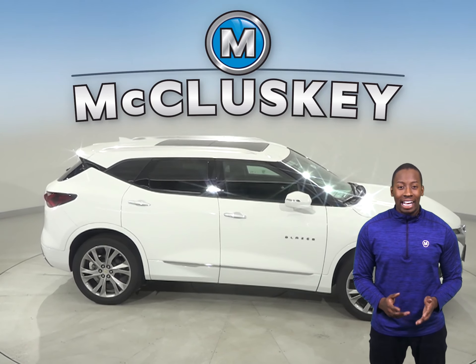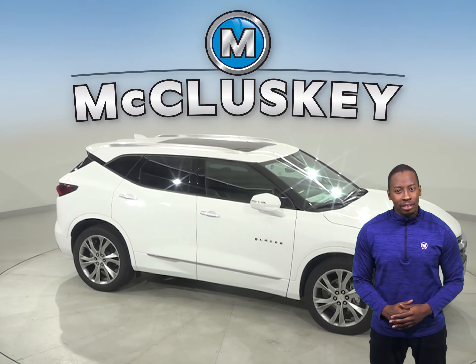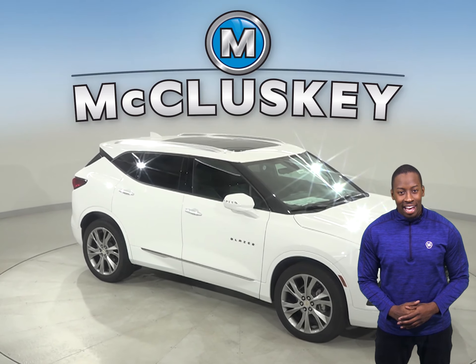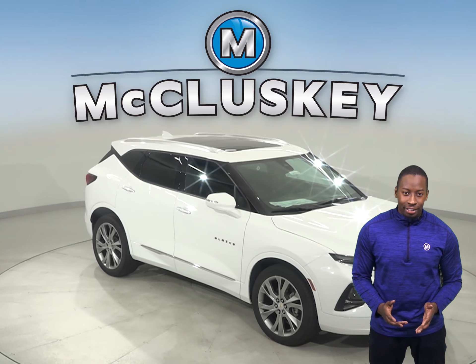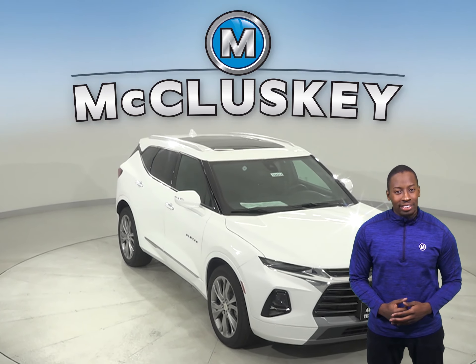There is also an engine control system that can shut down half of the engine's cylinders, which helps improve the Chevrolet Blazer's fuel efficiency. A 9-speed automatic is standard on the Chevrolet Blazer for lower engine speed on the highway and better acceleration.